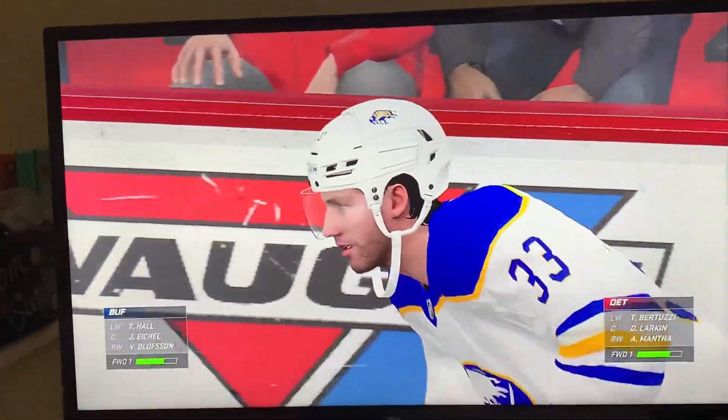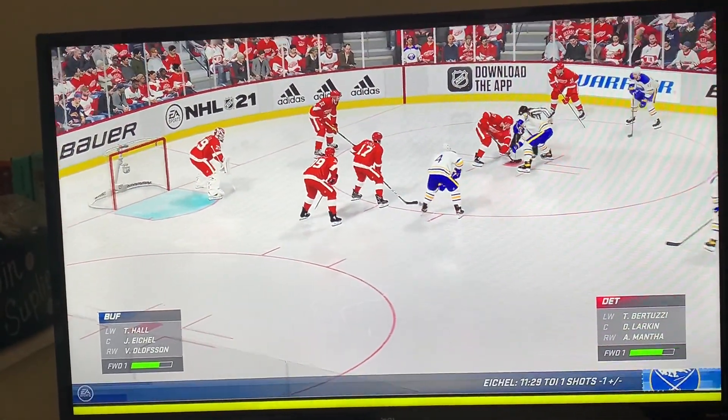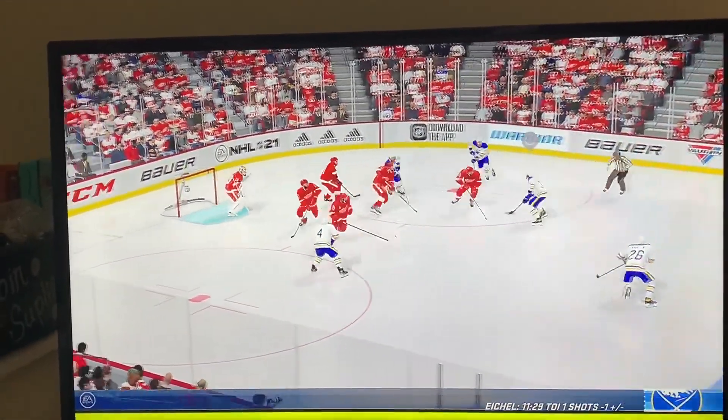Still early on in this frame. James and Ray with you — so glad you could join us. 1-0 the score. Buffalo's won the draw and they'll go to work.